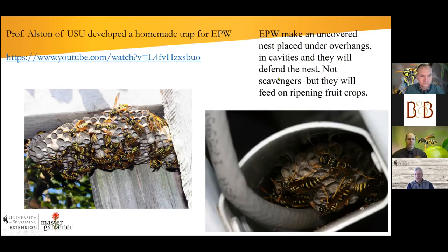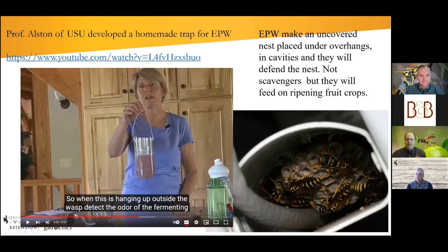European paper wasps make a paper nest but don't cover it on the outside, and they like to have an overhang for overhead weather protection. They're right at home in people's yards because we make lots of structures they can take advantage of. They also utilize cavities. They're not thought to be as sting-prone as Western yellow jackets, but they will defend their nest. Because nests can be hidden and out of sight, you can accidentally encounter them and get stung.